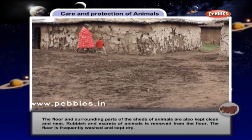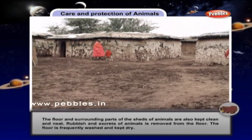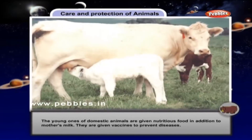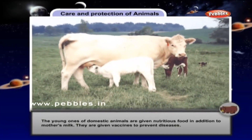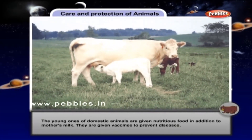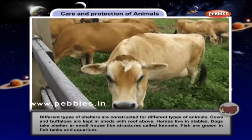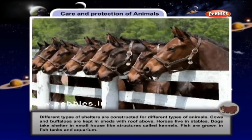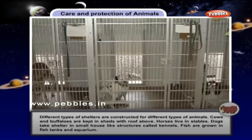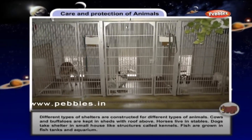The rubbish and excreta of animals is removed from the floor. The floor is frequently washed and kept dry. The young ones of domestic animals are given nutritious food in addition to mother's milk. They are given vaccines to prevent diseases. Different types of shelters are constructed for different types of animals. Cows and buffaloes are kept in sheds with a roof above. Horses live in stables. Dogs take shelter in small house-like structures called kennels.